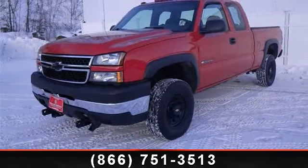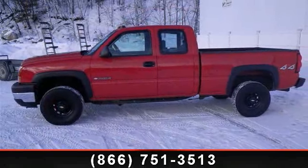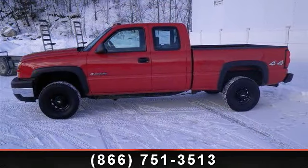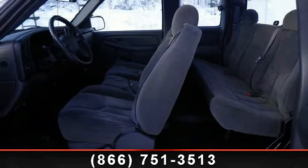Enjoy these notable features: passenger vanity mirror, passenger airbag on-off switch, daytime running lights, rear bench seat, tow hooks, automatic headlights, driver airbag, and power outlet.